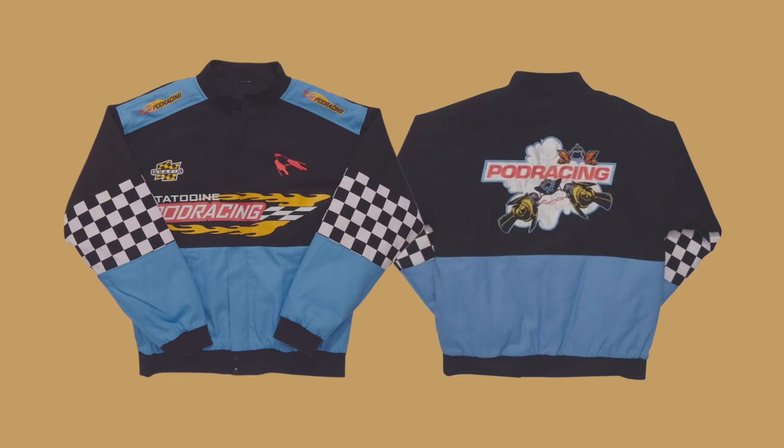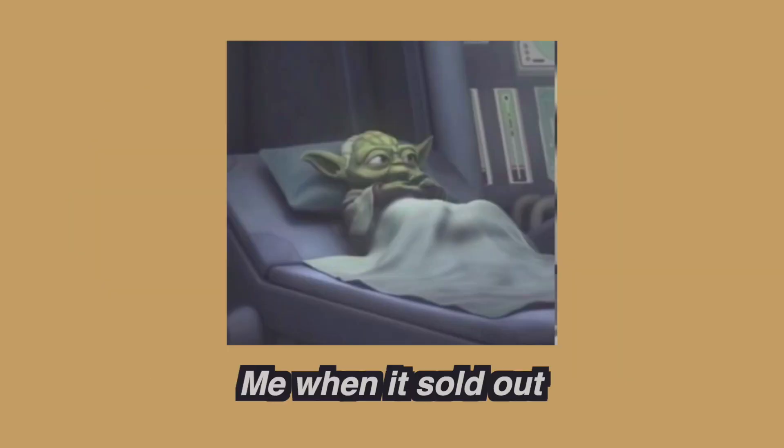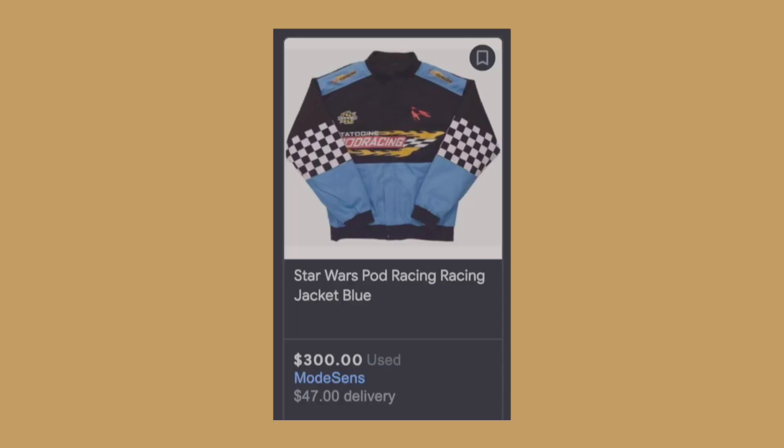I love the pod racing jacket. I think it's one of the coolest pieces of Star Wars clothing that's ever come out. I was really sad when it went away. I thought it was limited edition — I think everyone did — because people started selling it for $300. Turns out it wasn't really limited edition. It came back and it's only $67 now. Hopefully they'll accept my coins.